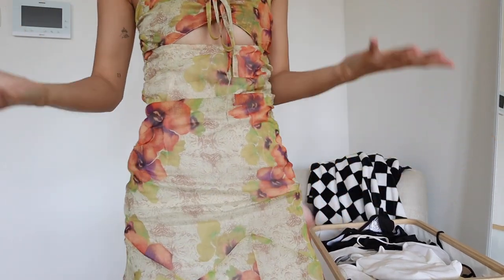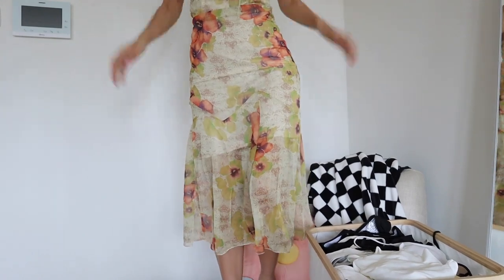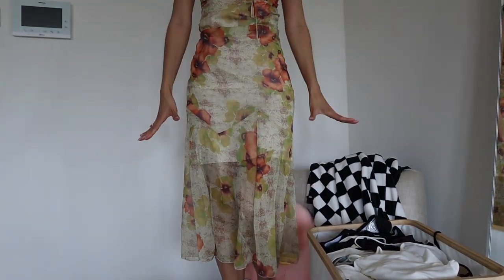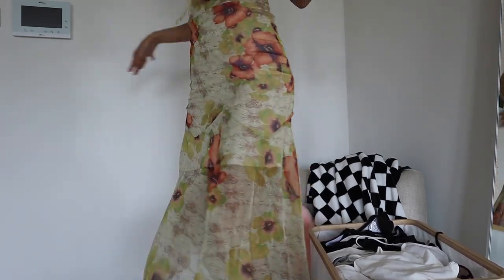I can't show you the full thing at once because of my setup, but it's a midi dress — super flowy, kind of sheer. There's not much fabric, but that's actually nice for summer because you're not drowning in fabric and you're not overheated.